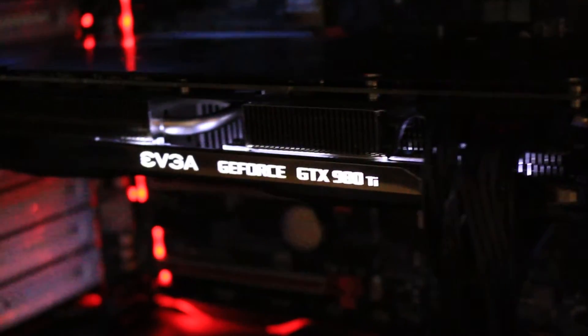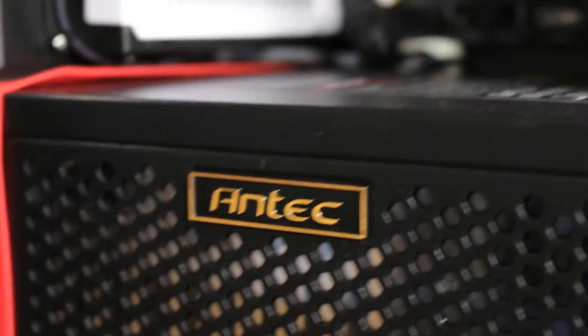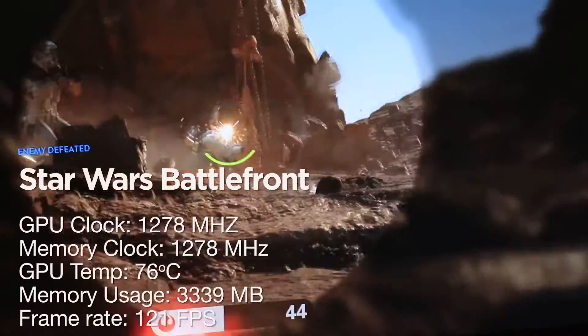So these are the parts we chose. They may not be everyone's choice, but for us it met and exceeded our expectations. Here are some benchmarks for a selection of games.